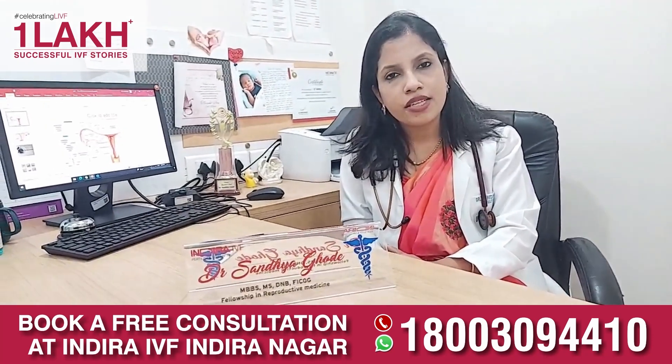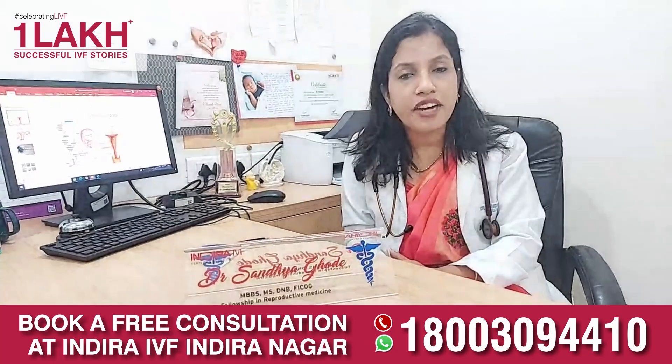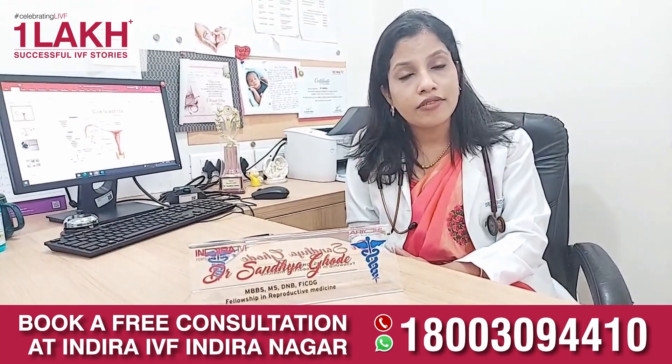Coming to the fallopian tubes, if the fallopian tube is blocked, closed, or has been infected and inflamed, then we will have to treat it accordingly.